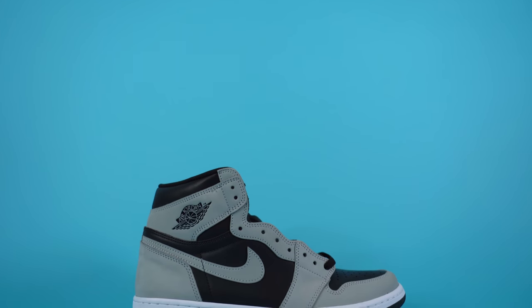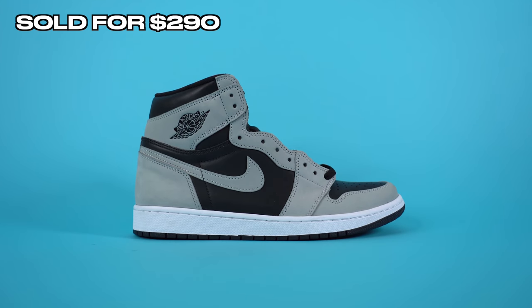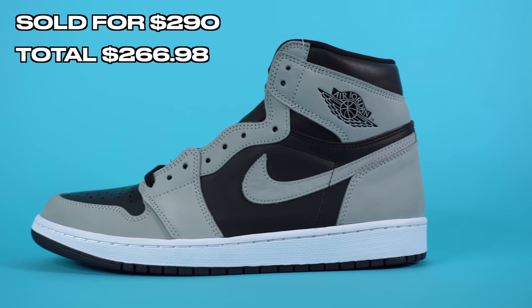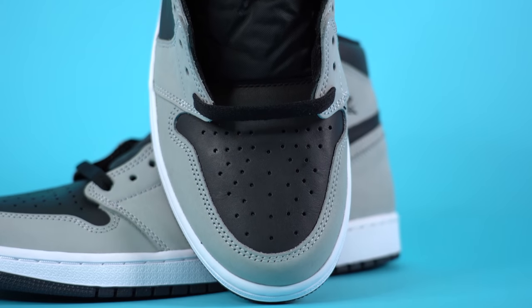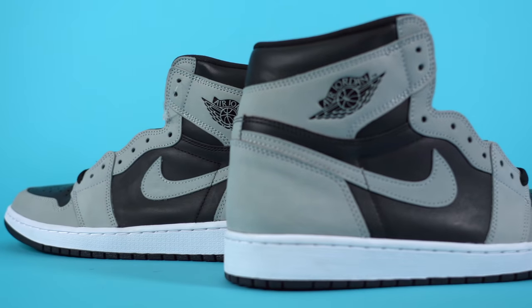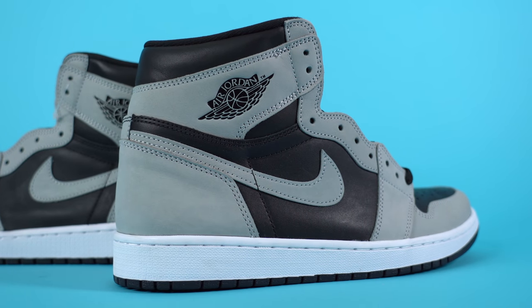Next, I sold the Air Jordan 1 Shadow 2.0s that I had traded for. I sold them on eBay for $290, and after fees and shipping, I was able to add $266.98 back into the sneaker collection fund. Because this was a pair I traded for, I don't have an accurate way to calculate net profit. Moving forward, most sneakers we sell will be ones I actually bought, so I can give accurate net profits.